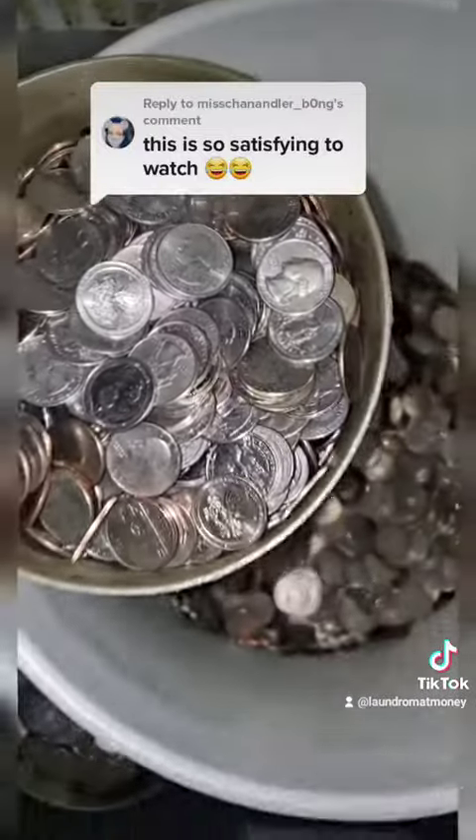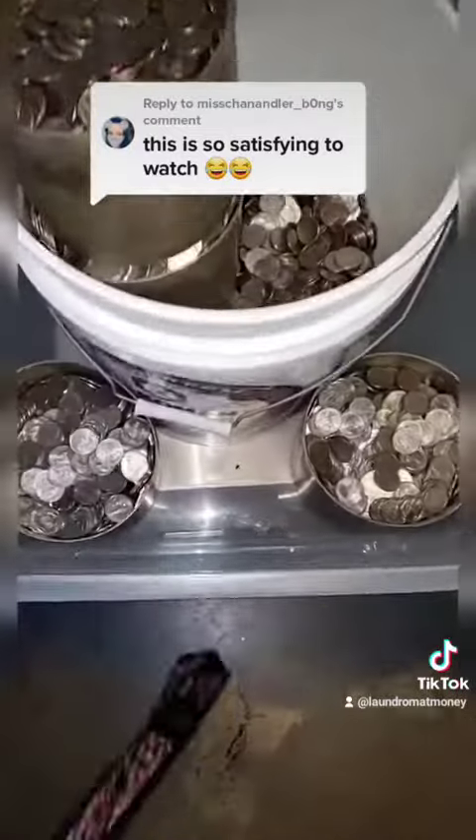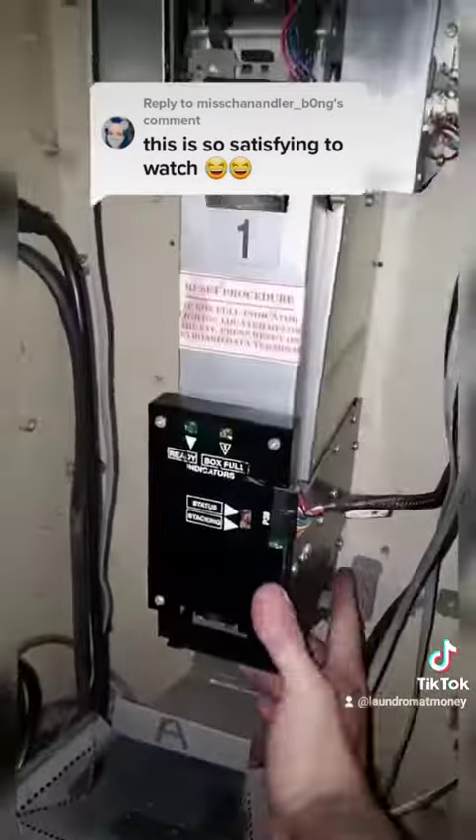When I'm done collecting the quarters, I weigh them. It comes out to $20 per pound, minus the weight of the buckets. I also have to subtract the amount of money that we put in ourselves to process wash and fold orders, so I'll let you know how much that came out to.